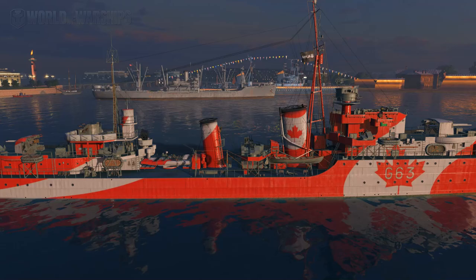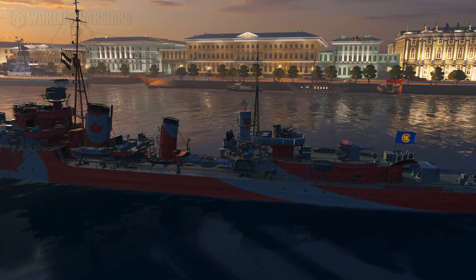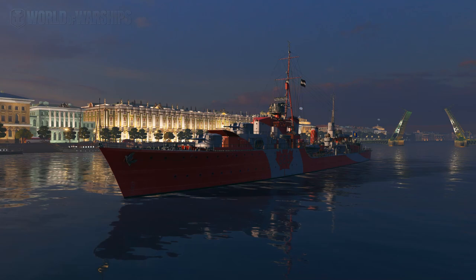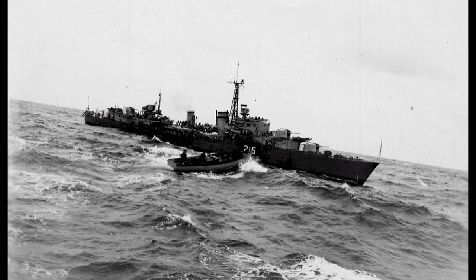This is His Majesty's Canadian Ship Haida - it's a Tier 7 Tribal class destroyer. The Tribals were originally intended to be light fleet cruisers, but as the design evolved over time they eventually changed into very fast, very powerful destroyers with the emphasis on guns rather than torpedoes.